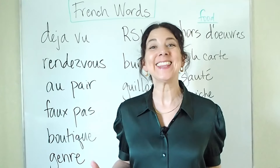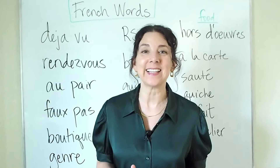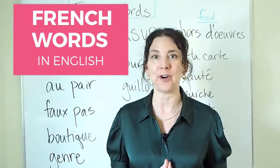Hi everyone, I'm Jenna and this is Learn Academic English. On this channel, I help English learners take their language to a higher level. In today's lesson, I'm going to be talking about words that we use in English, but they were originally borrowed from French.